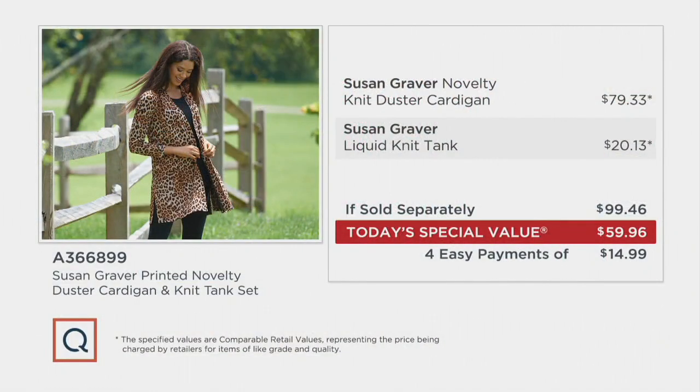The novelty knit duster cardigan could go for $79.33 on its own, and the liquid knit tank could go for $20.13 or more on its own — that's close to $100 total. But our today's special value price is $59.96 in total, or four easy payments of $14.99. You can get it home for $14.99. The price goes up at the end of the day — 14,500 have now been ordered.